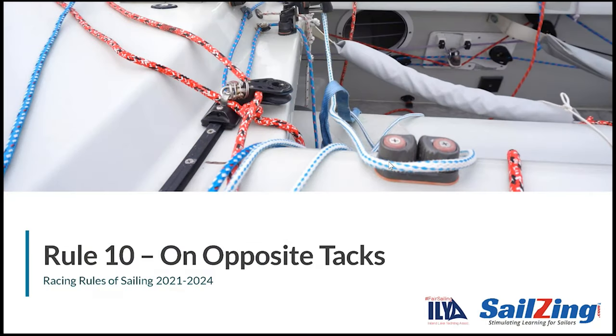Welcome to another sailsing.com rules discussion. In this series we are breaking down the 2021-2024 racing rules of sailing into manageable chunks to make them easier to digest. We'll use a topical approach rather than slog through the rule book page by page. We'll also use lots of examples and ask questions to keep you engaged. Today's topic is Rule 10 on opposite tacks. This series is an update to the fair sailing initiative originally sponsored in 2018 by the Inland Lake Yachting Association. Also thanks to UK Sailmakers for generating the animated scenarios.